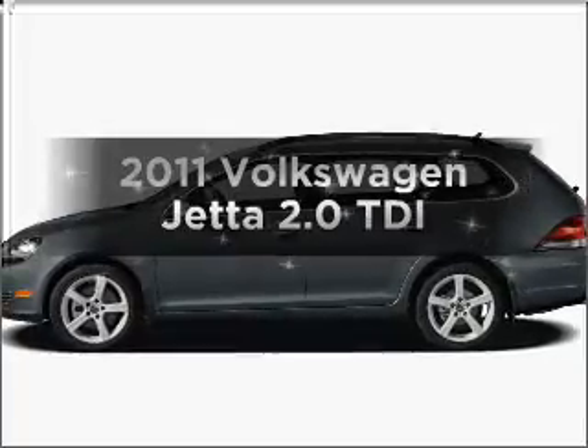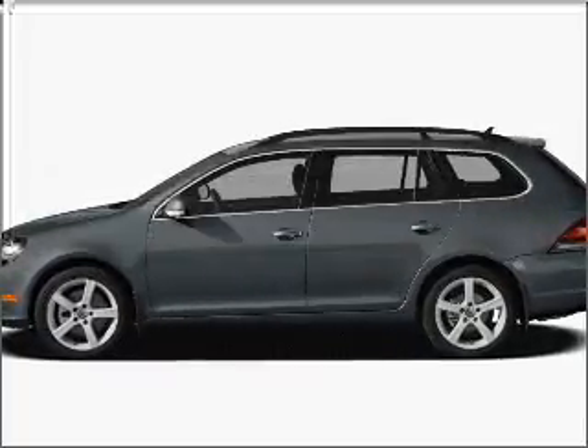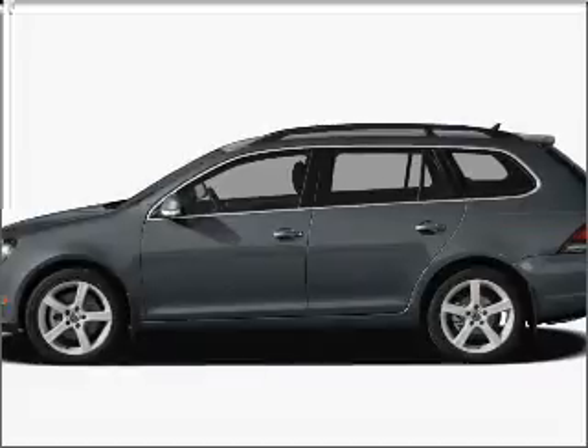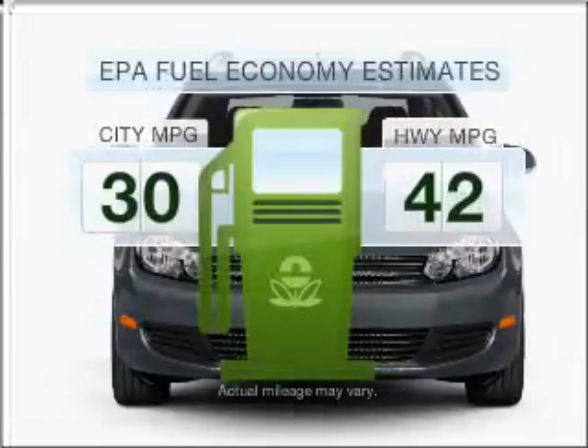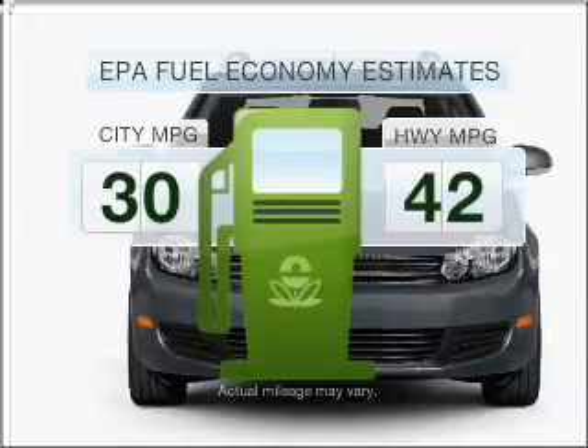Imagine yourself in this 2011 Volkswagen Jetta. If you're looking for an automobile with great attributes, look no further. In the city or on the highway, you'll spend less time at the pump with this fuel-efficient vehicle.